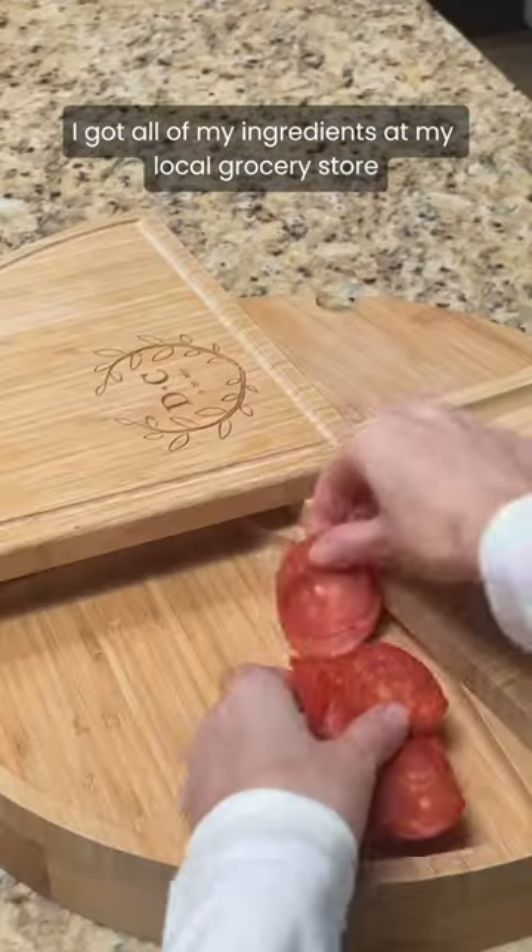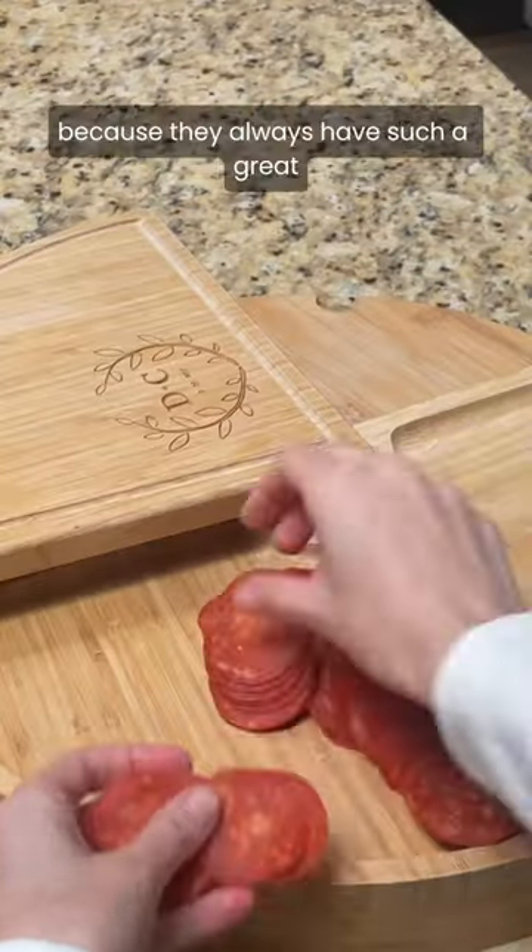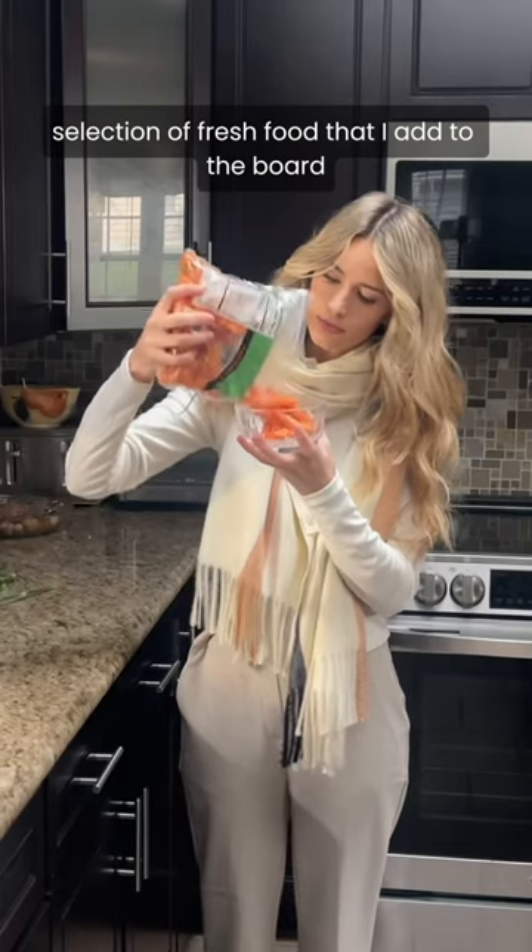I got all of my ingredients at my local grocery store. I always shop here because they always have such a great selection of fresh food that I add to the board.